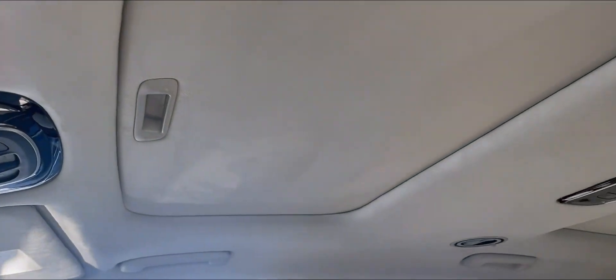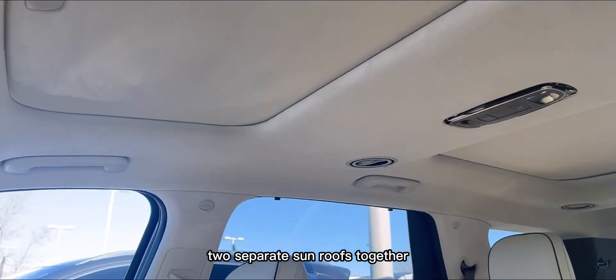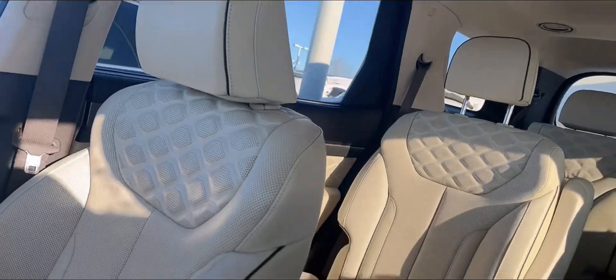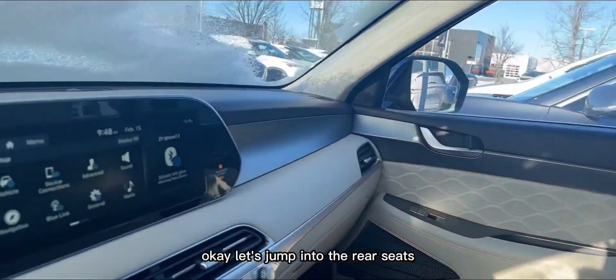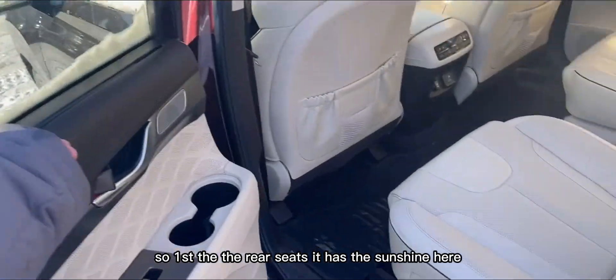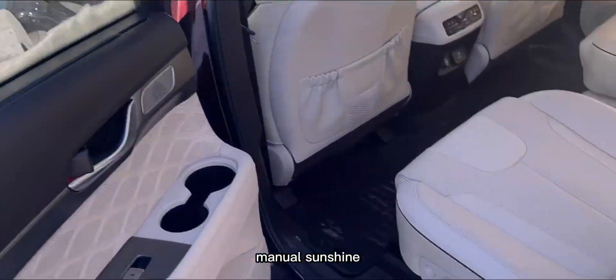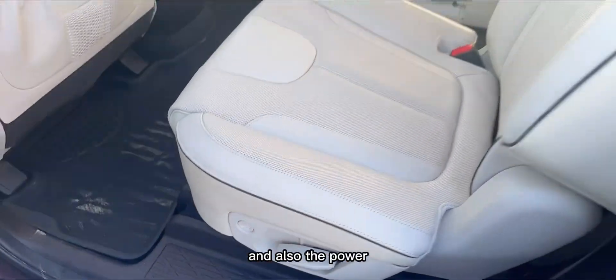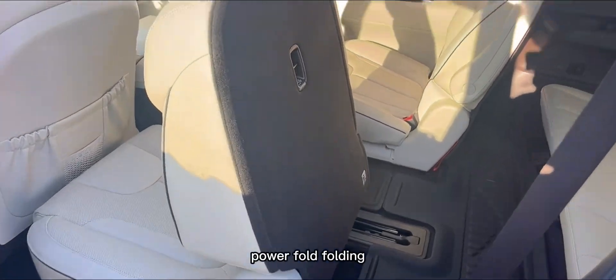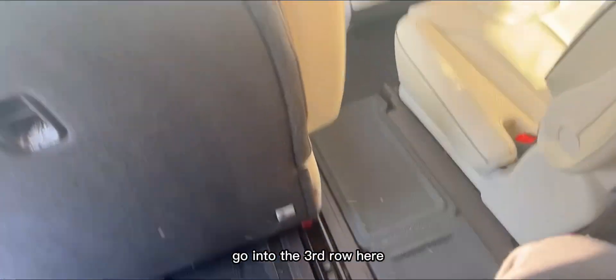It also has a moonroof — actually two separate sunroofs together, giving you a bigger opening. Now let's jump into the rear seats. The second row has a manual sun shade, and also a power folding feature, making it easy to access the third row.